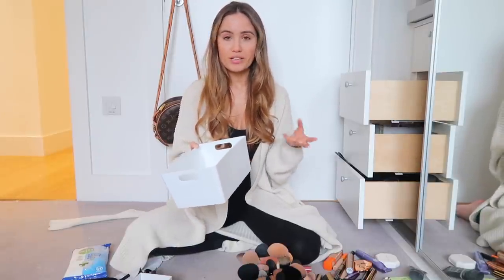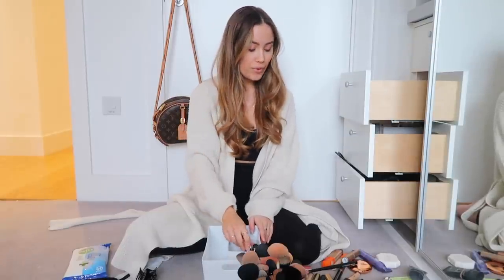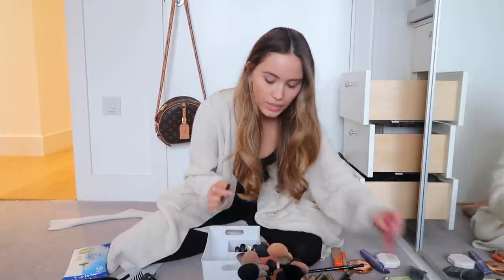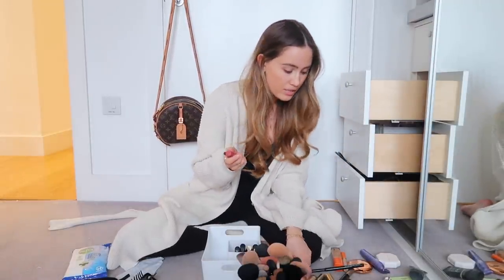In my everyday makeup drawer I just chuck the things I use all the time rather than having a specific designated place for each — I know I won't stick to that. I've got my Marc Jacobs mascara, and another mascara I sometimes use is the L'Oréal Paris Volume Million Lashes — I alternate between the two for a bit of change. My two new holy grails are the bareMinerals concealers, which I just love. I'm also popping in my daily lip products — glosses and lip liner.